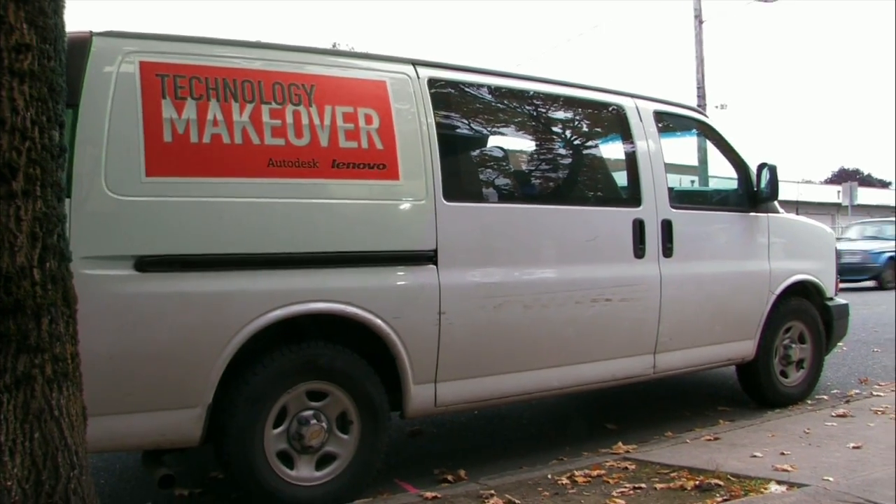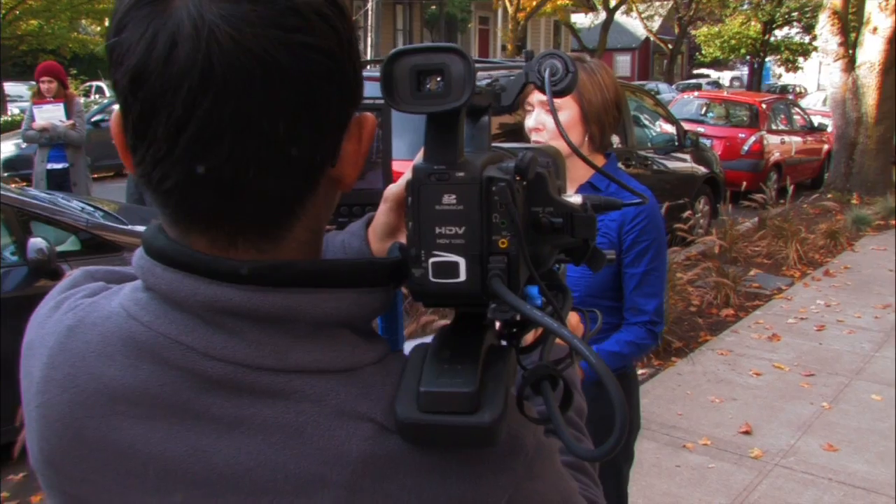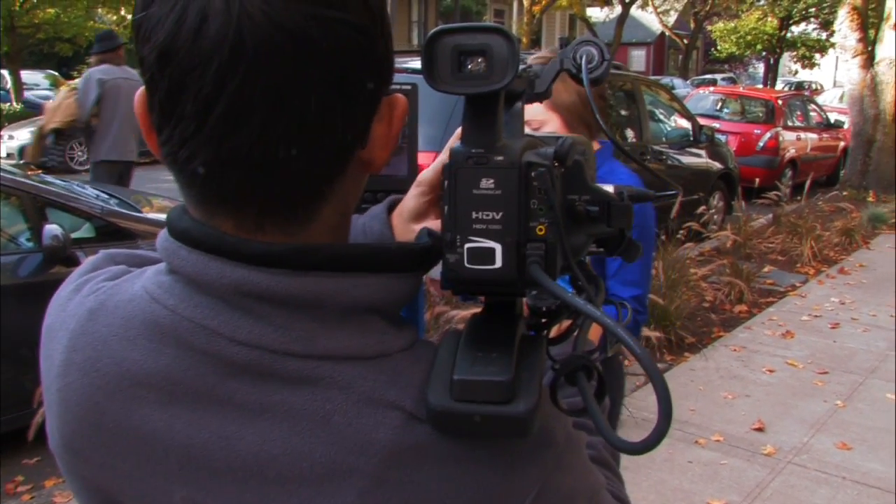Welcome back to Technology Makeover. We're here at Allen Mascord Design Associates, about to surprise them with a tech upgrade of their lives. Let the makeover begin.